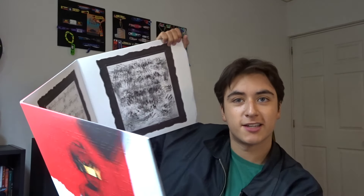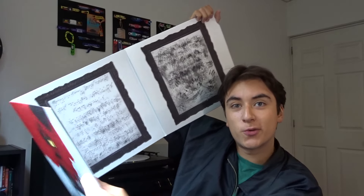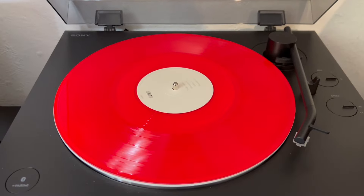Next up we got ANTI by Rihanna — this is a dope album. I didn't think I was gonna buy it at first but I didn't want to pay any resale. It has kind of braille in the jacket in the back as well, which is a really great touch. This is also a Target red exclusive and it's a trifold — it kind of extends into three panels. Dope artwork with the braille detail. The vinyl is a translucent red — really dope color.